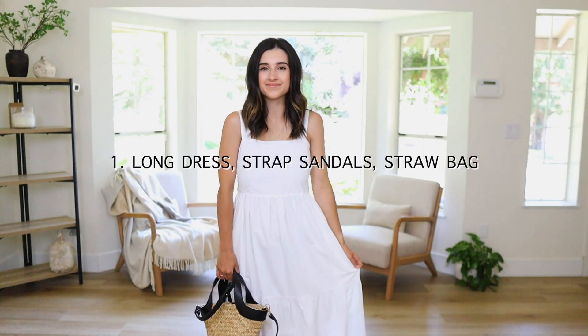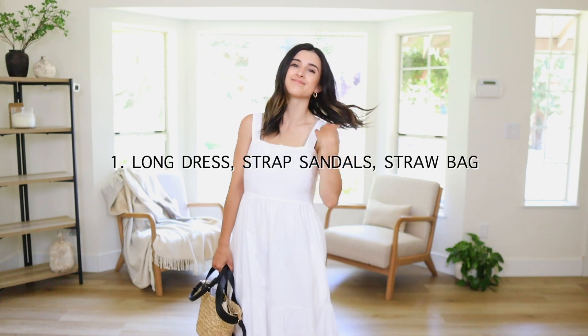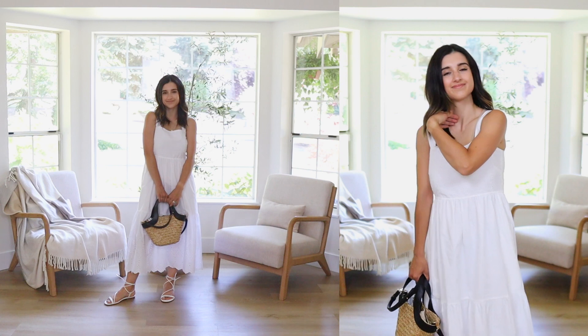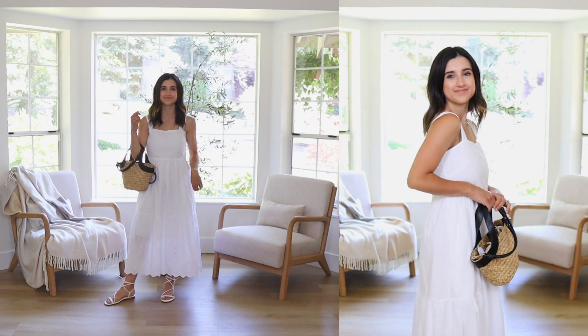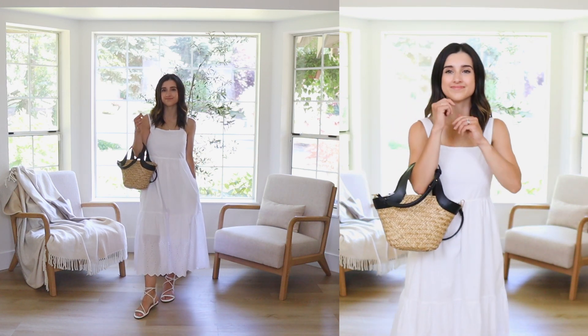The first outfit formula starts with a long dress, strappy sandals, and a straw bag. Specifically, I'm going with white because it's very classic, minimal, crisp, and sleek — it has a girly flair to it. You can go with whatever style of longer dress that reflects your style, but I love this one for myself. I paired it with Amazon sandals and my Mango straw bag.